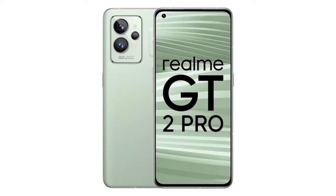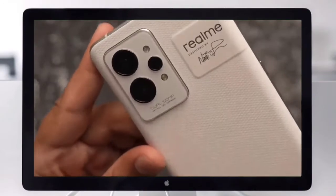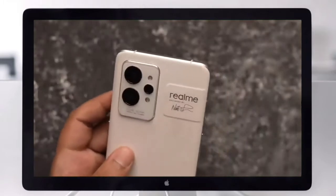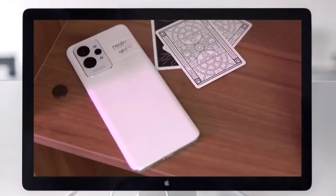The Realme GT2 Pro back panel has an optional unique texture. A special paper-based material is used for the back, sourced from a renewable source. This material is used in the white and green versions, while the black version retains a frosted glass texture with a common glass panel.